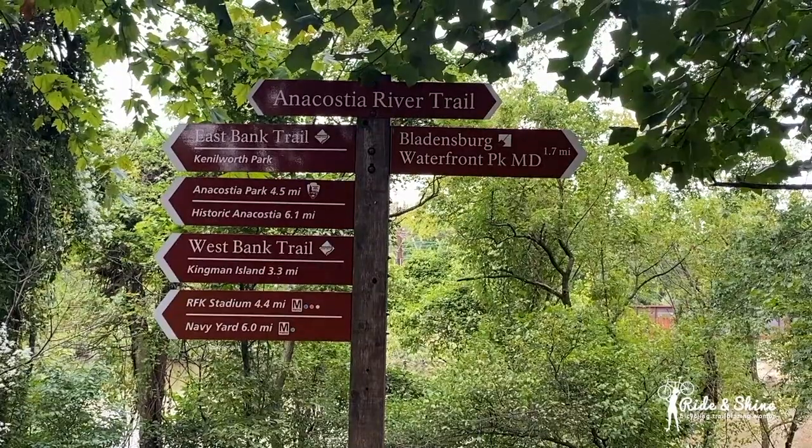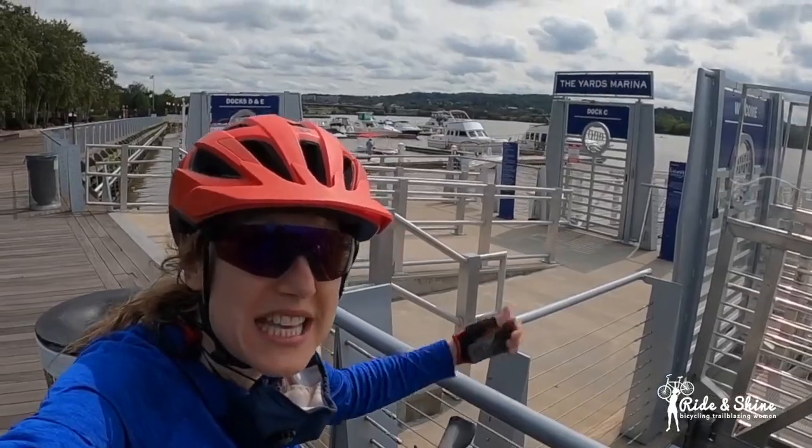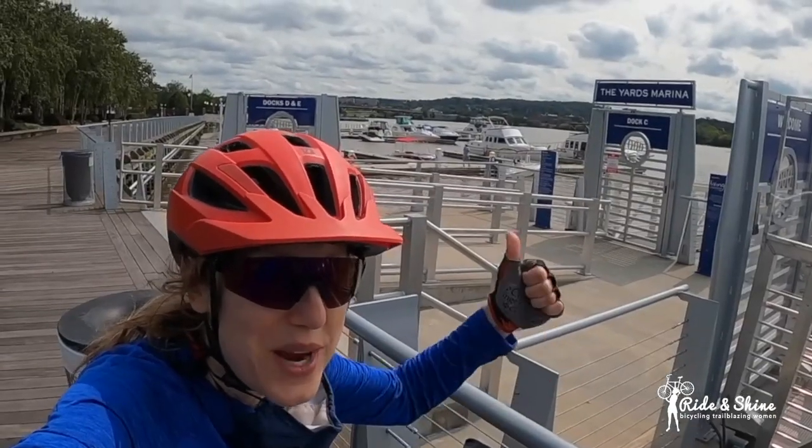Today we're gonna do the Anacostia River Rock Trail. We're gonna go see hidden parts of the city, we're gonna see excellent views of the river, and also we're gonna check out a hidden oasis. So let's go riding!